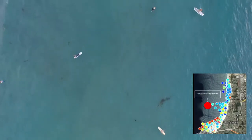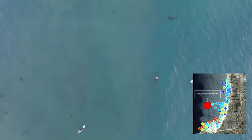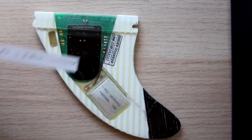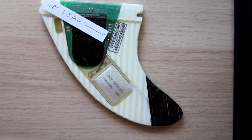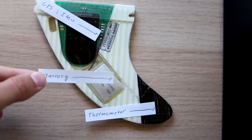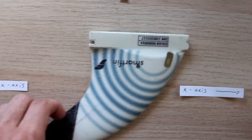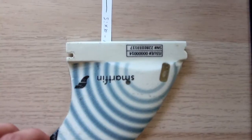As you can see below, in La Jolla Shores, we have already collected hundreds of data points by simply using the fin. The SmartFin has a range of sensors, including GPS, thermometer, and an IMU, or inertial measurement unit. These sensors allow the fin to determine its location and measure sea surface temperature in the surf zone.